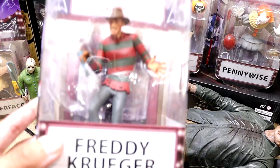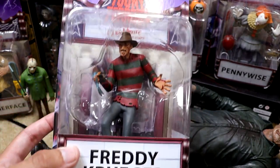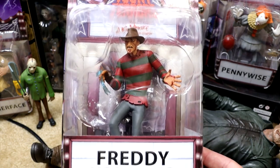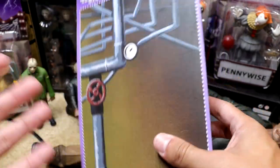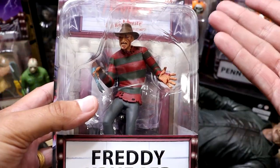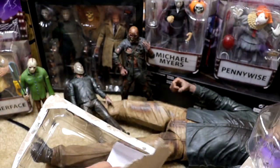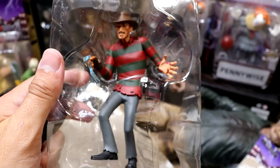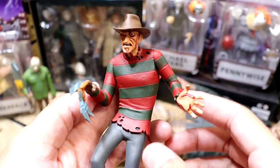Let's dive into all these horror figures. We're getting started with the Toony Terrors figures and the first one is the Freddy Krueger figure. I've owned a couple of these in the past. We found a lot of them on our toy hunt and they're actually looking pretty good. It comes with these little backgrounds but I'm just going to unbox the figure. These seem to come with a little stand, which is pretty cool.